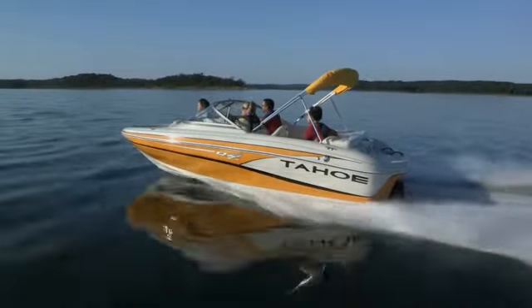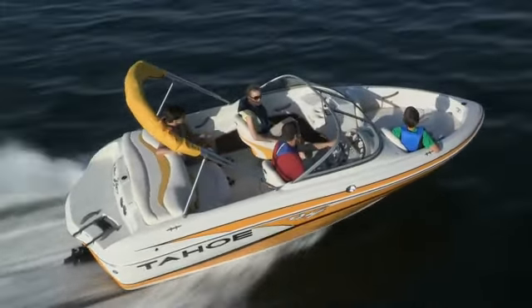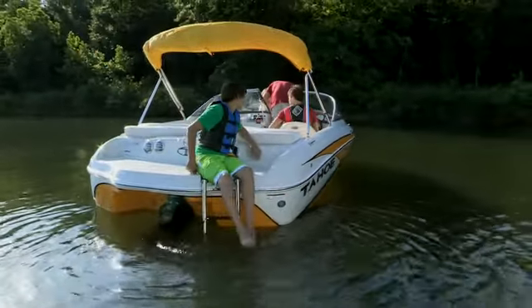The Q4i is rated for a crew of eight, so it's good to know it offers a spacious sun deck aft, plus the largest swim platform in its class — a Tahoe Signature feature.